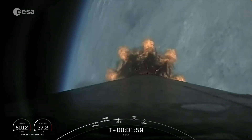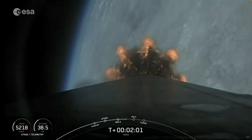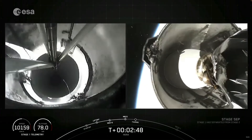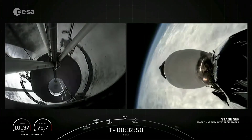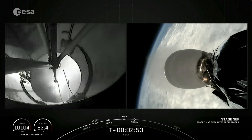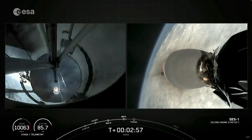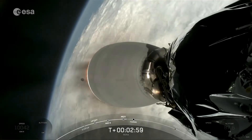All's looking good with the first stage trajectory. We're coming up on T plus two minutes. Call for MECO. Stage separation. Successful stage separation. MVAC ignition and we're up on power on stage two.